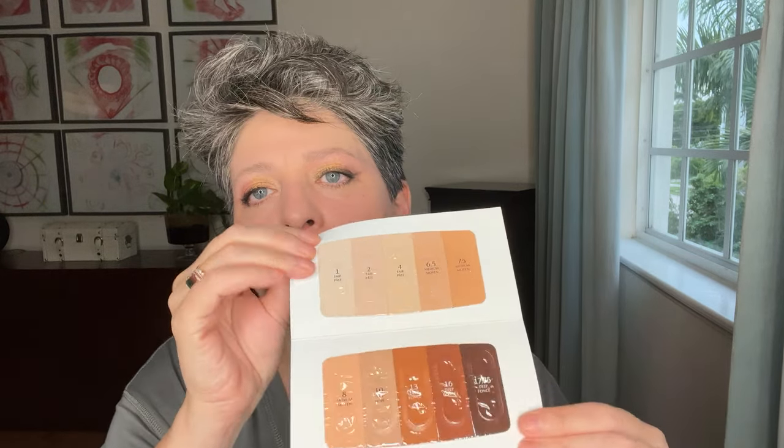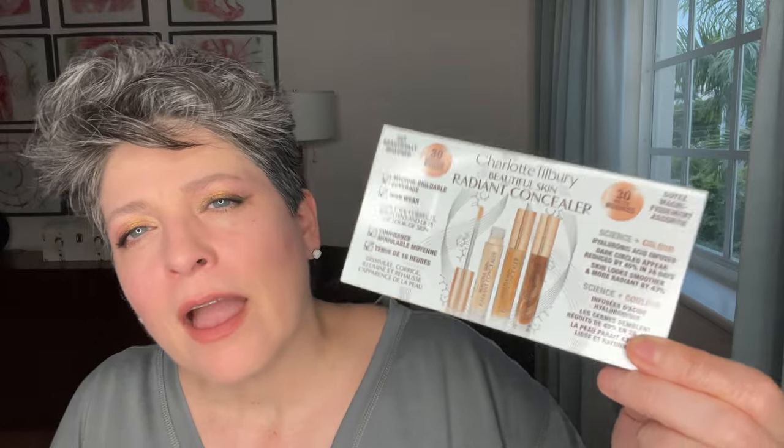Next, Charlotte Tilbury Beautiful Skin Radiant Concealer. It comes in a very small amount but a lot of colors — that's great. I've heard people are not completely in love with this product, but I've heard it really highlights and brightens up. I'm very curious about it. It hasn't been a complete favorite based on reviews I've seen, though I'm sure being Charlotte Tilbury it will be a great product overall.